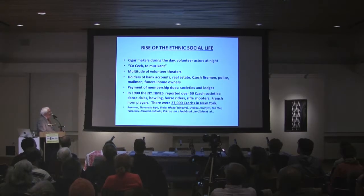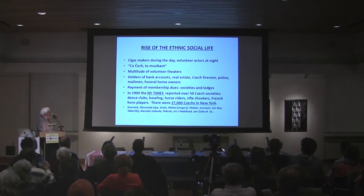There was a multitude of volunteer theatres in this area. The Czechs became holders of bank accounts, owned real estate. There were Czech firemen, Czech policemen, Czech mailmen, and funeral home owners — you can still see some Czech names here. The language spoken on the sidewalks of Bohemian Broadway was mostly Czech at that time. These people paid membership dues from their meager income, but those dues were capable of supporting many societies and organizations.